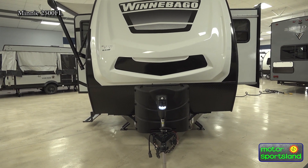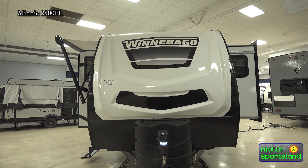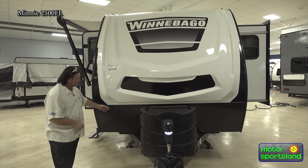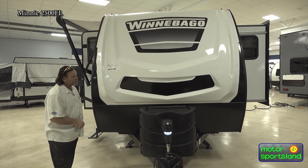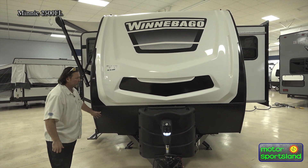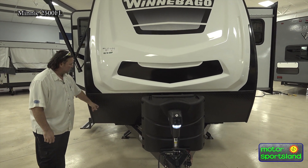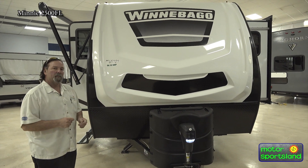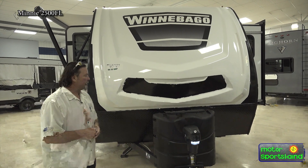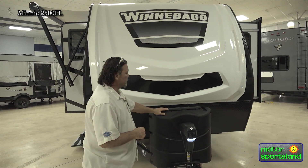Fiberglass front cap — just a beautiful painted front cap with decals. You do have your setup here for rock chips with an aluminum guard that really protects quite a bit from debris coming off the road. If you do get a couple of chips, it's very simple — just get some spray paint for touch-up. It holds the paint quite well and has a nice rough little finish.